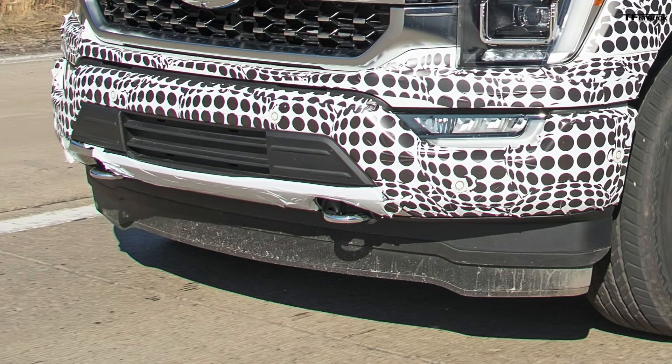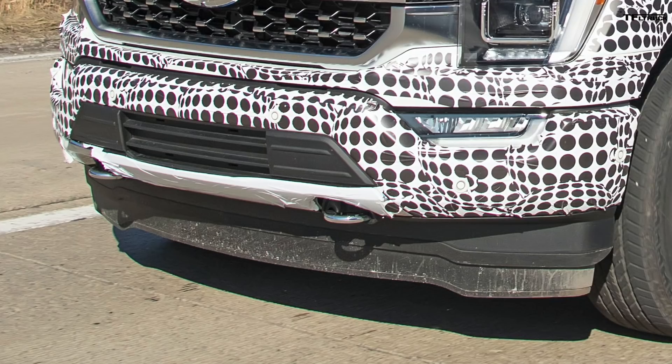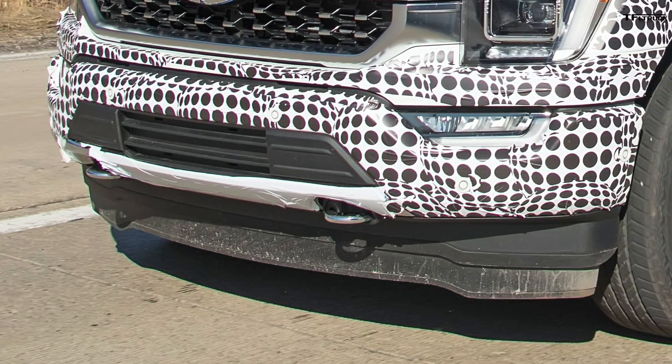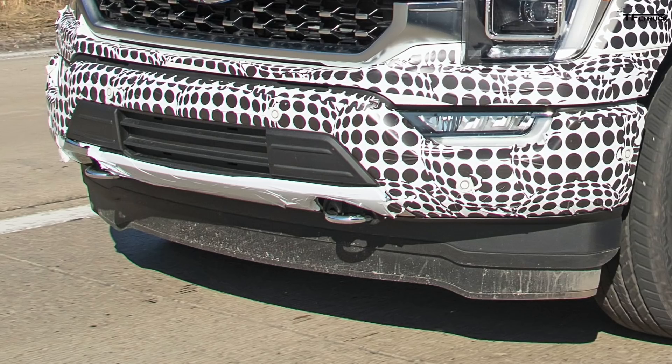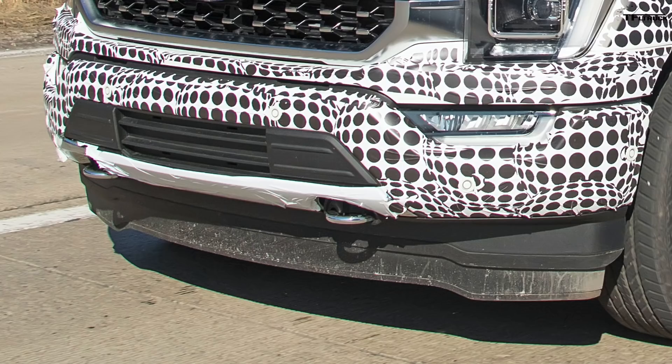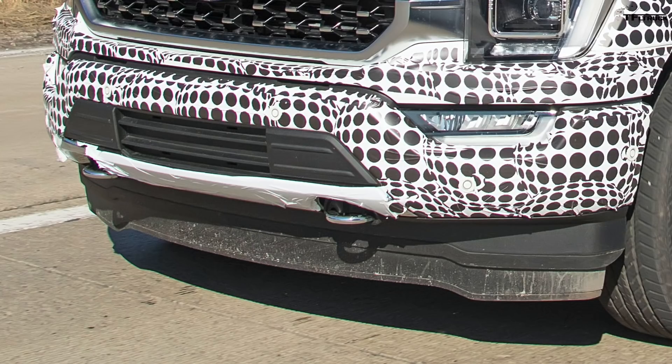The chin spoiler and air dam below are still there, and it looks like there are two different extensions — maybe you can have a version with a smaller chin spoiler or one that's longer for better aerodynamics and fuel efficiency. Fuel efficiency in a half-ton full-size truck is very important, so aerodynamics is huge.